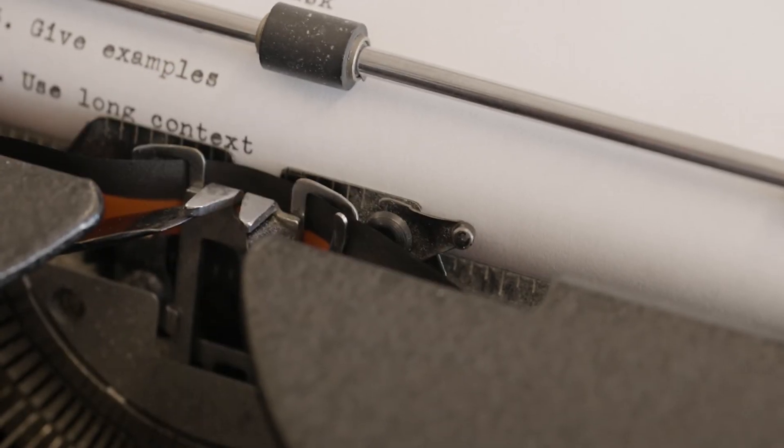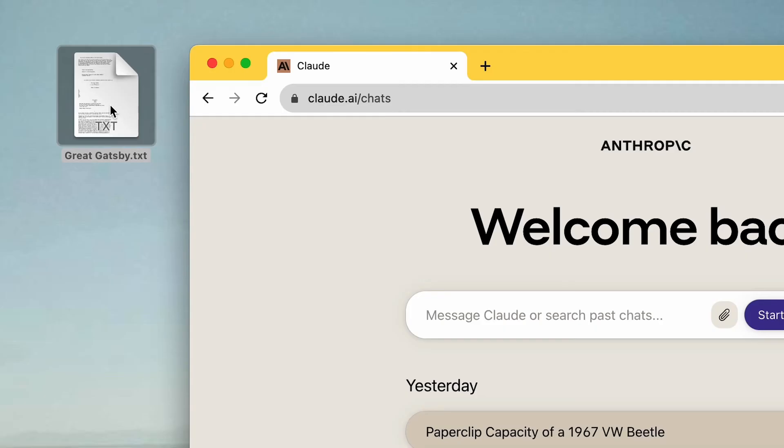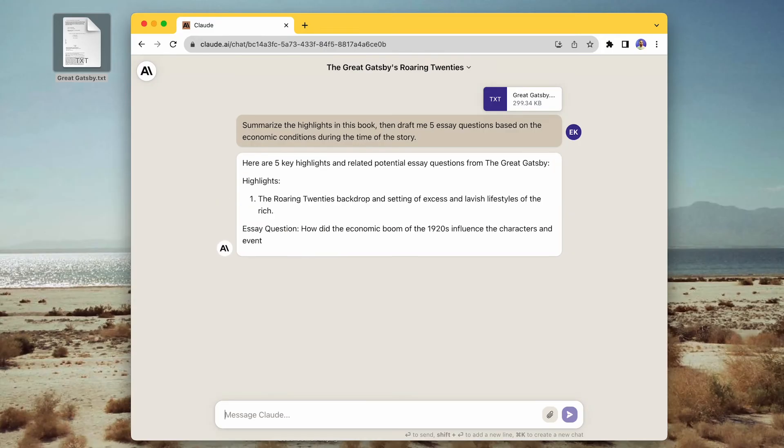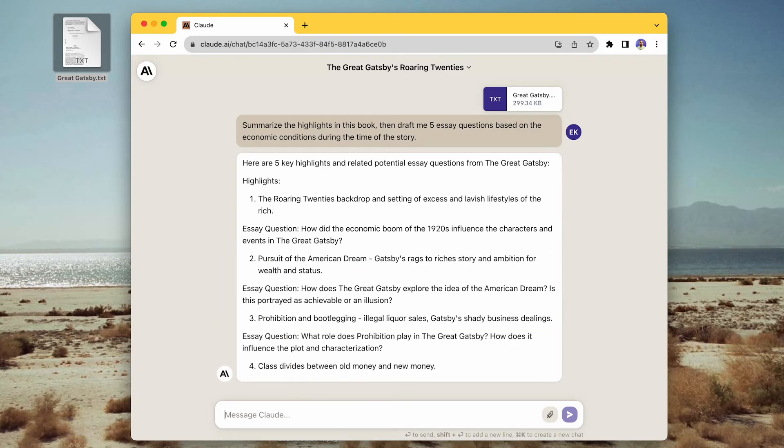Fourth, make use of the long context. Claude can read up to 100,000 tokens. That's roughly 70,000 words, or the length of the entire Great Gatsby.